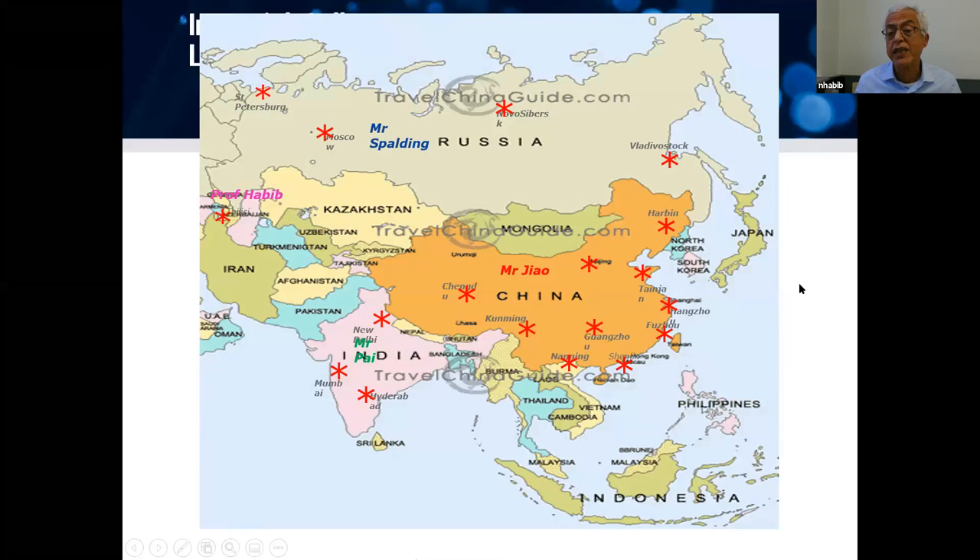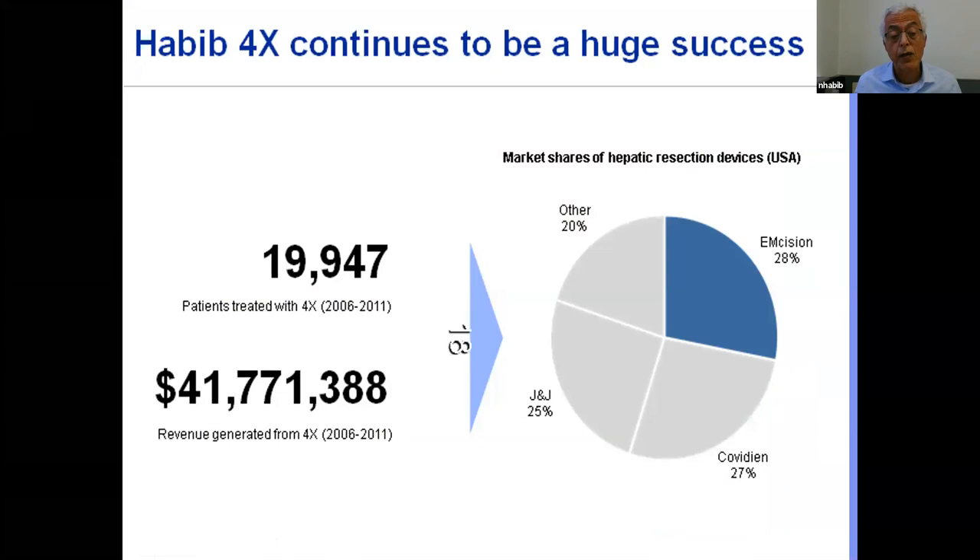I was fortunate to take that device around the world — I operated in many sites in Russia and in 20 different cities in China, all through academic collaboration. The company sold it globally, and 41 million dollars came back to the university from the sale of that device.